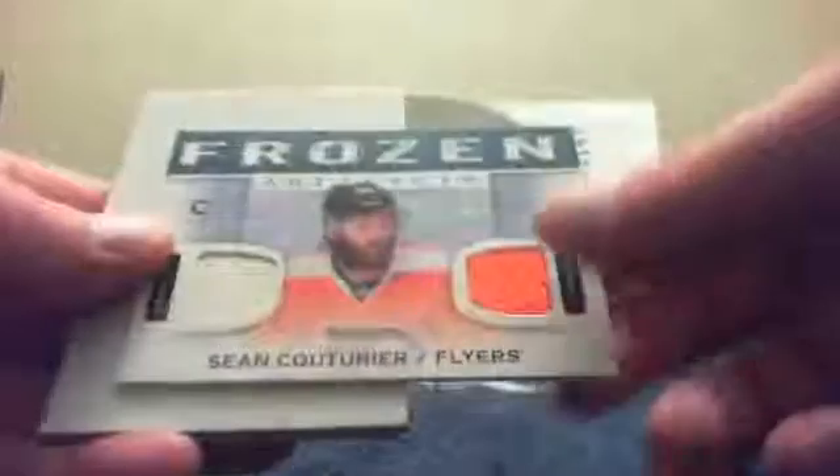Cam Neely Frozen Artifacts dual jersey of Sean Couturier. Spacer and Roenick. Ron Francis and the Dominator — Dominik Hasek Ruby number 97 of 499. Oh, there's a card on the back of the spacer — oh, it's only Ryan Kesler. No baby. And Logan Couture, Mr. Broken Foot. All right, let's get to the — oh! It's a Spectrum patch, very low-numbered patch here.